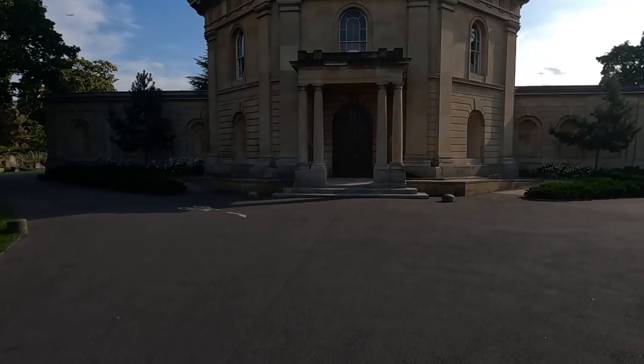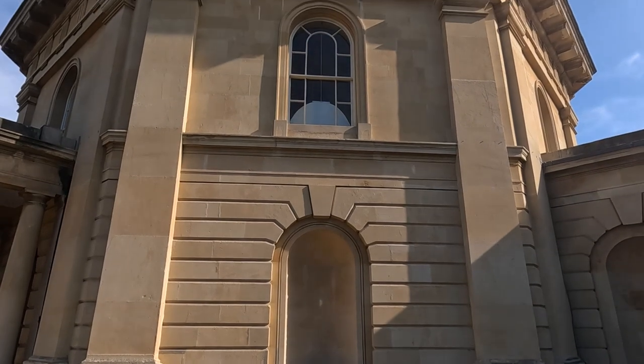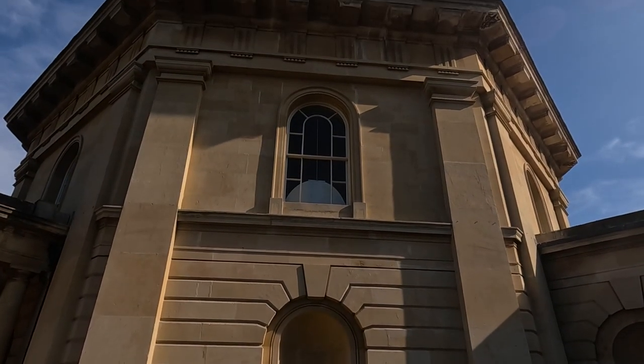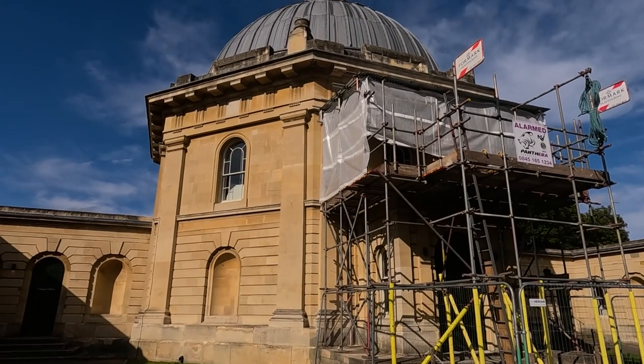Just coming up on the chapel — look at the chapel. Amazing building, I think built in 1836. And there's the back wall of the cemetery. 205,000 people — wow.